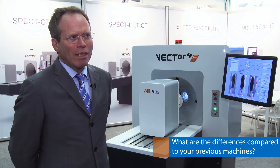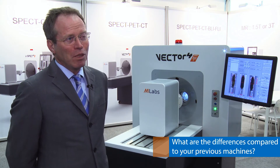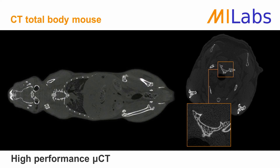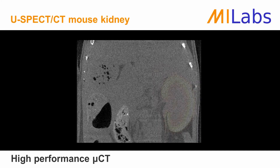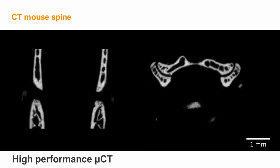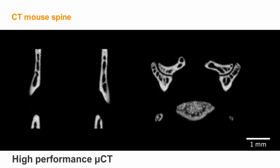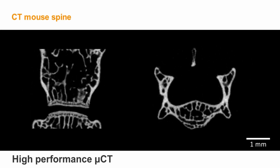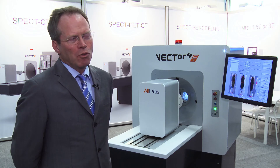The system is more compact, which is a very big improvement because it's important for several labs. In addition, the CT unit is dramatically better than before. We used to work with a third-party CT system, but now it's an in-house developed system that not only has much better resolution but also significantly lower dose and much higher speed.